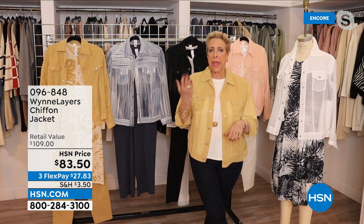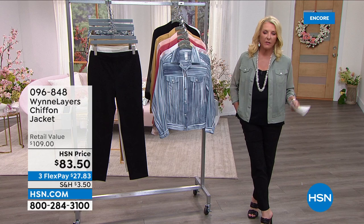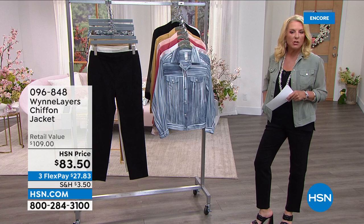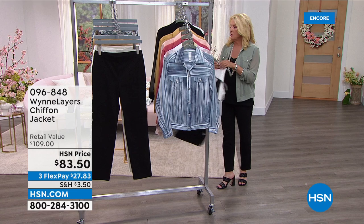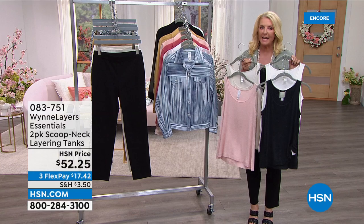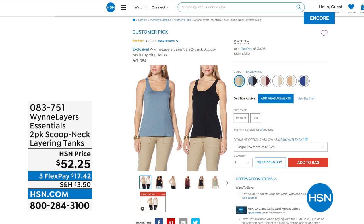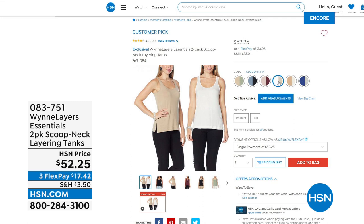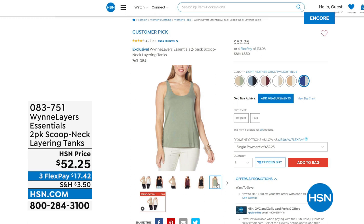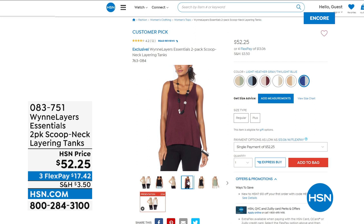Next, the two-pack elongated tanks have a ton of colors. They're long — hallelujah — very comfortable and elevated, not your regular tank. Everyone gets a set of two, with about 20 color selections. Go to hsn.com to see every tank available. These are a core piece of the Marla Wynn layering system, especially heading into spring and summer with more chiffons and layers. You can't go wrong starting out with the tanks and the Flatterfit pant as a base.